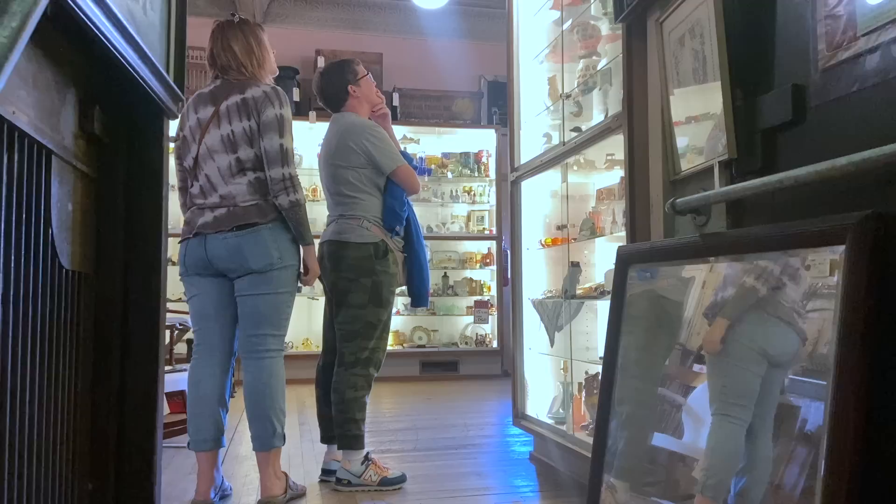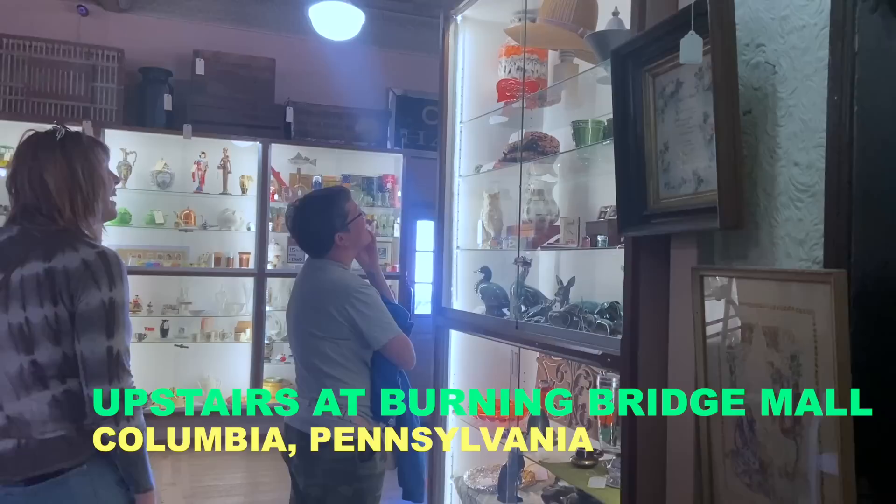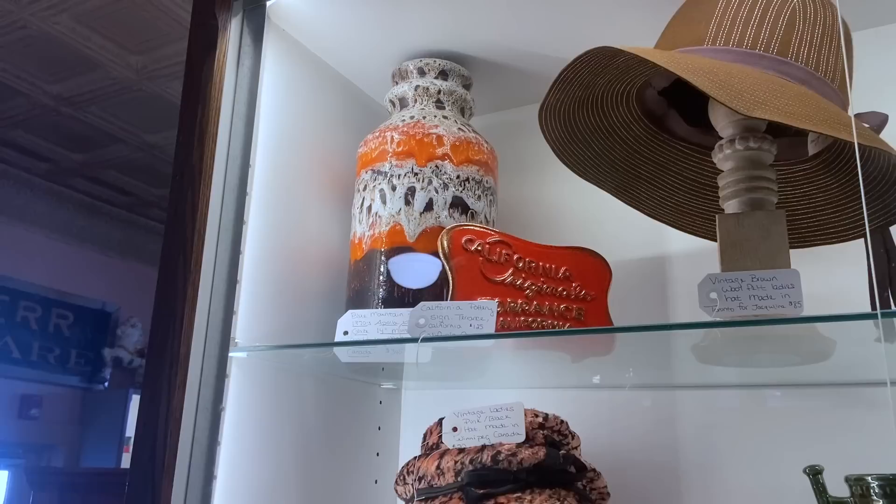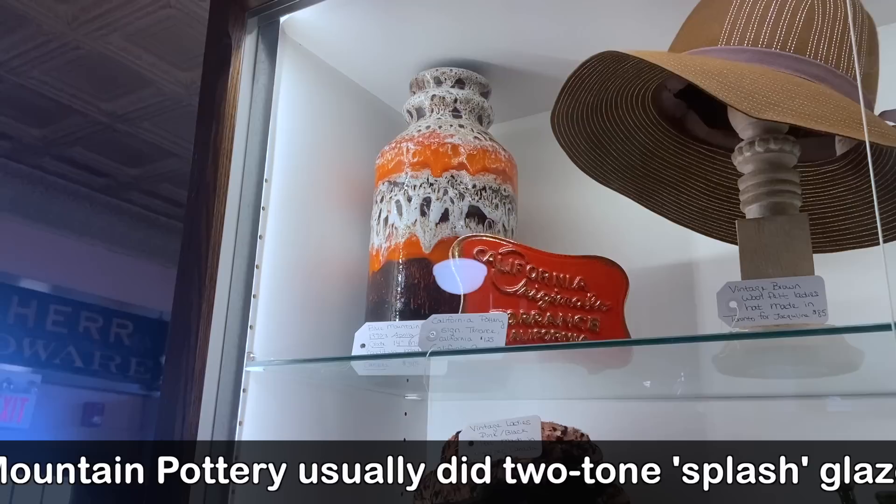All right, we are approaching the main floor. Let's see what's up here. California Originals view of black. Oh, the Apollo Lava Glaze — that's a really short-lived glaze for them. It was hard for them to do, and those colors didn't stay in their limelight. That's actually a really rare piece. Blue Mountain did almost nothing that was multicolored like that.